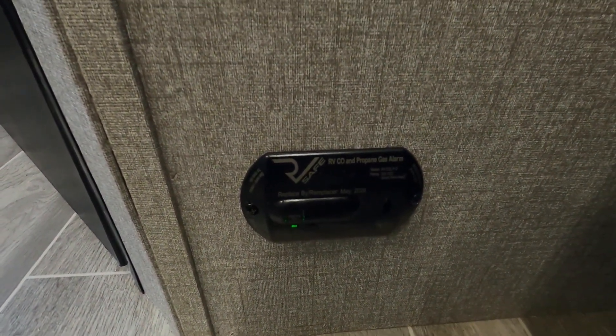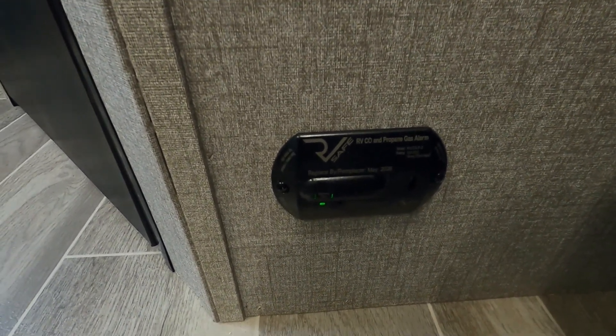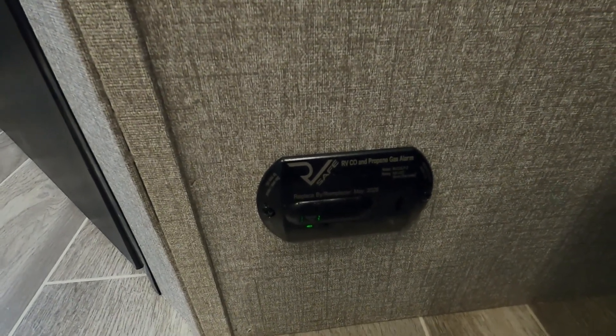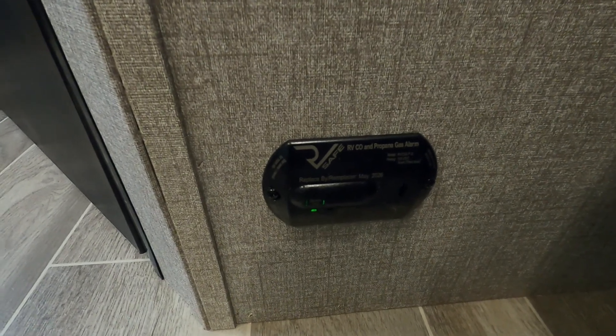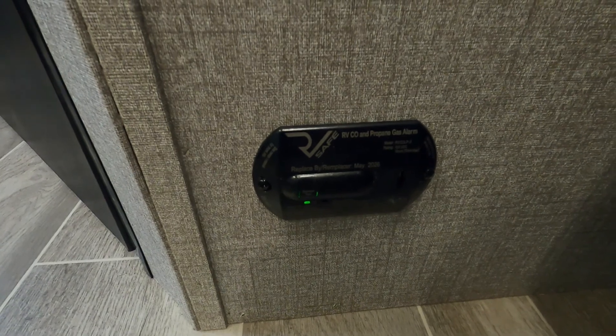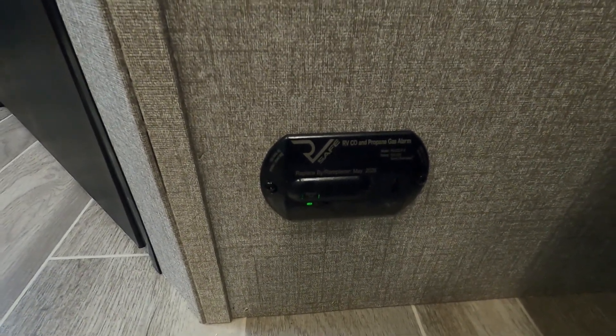On the floor is your 12-volt carbon monoxide and propane detector. The reason I mention it's 12-volt is because it's always running off your battery. So if you're going to be gone for the day, boondocking with nothing plugged in charging your battery, use your battery disconnect to keep this from running your battery down. This unit doesn't have a battery disconnect, so you'll just unhook one of your battery posts — preferably your positive — and that'll keep this from running your battery down while you're gone.